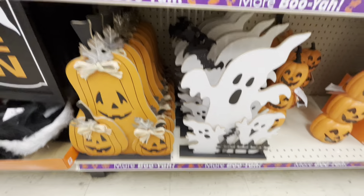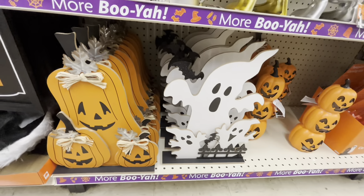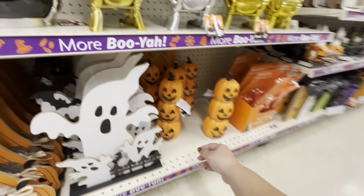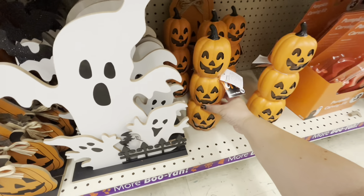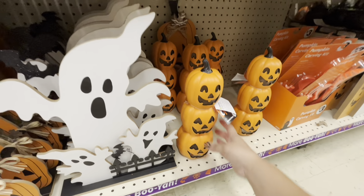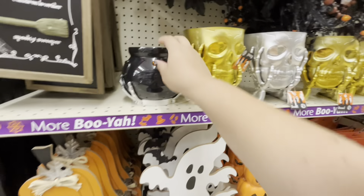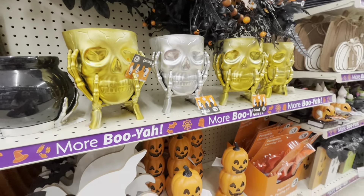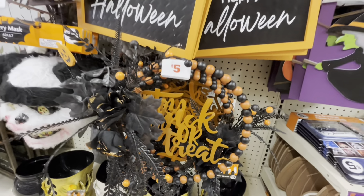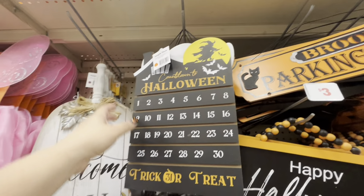Look at these down here — the pumpkin and the ghost for five dollars, so cute. I want both! And then these light-up ceramic ones are five dollars — look at that, such a great deal! Then they have this plastic cauldron for three dollars, these for three, and this wreath for five. Look at the Halloween countdown — how much? Three dollars!